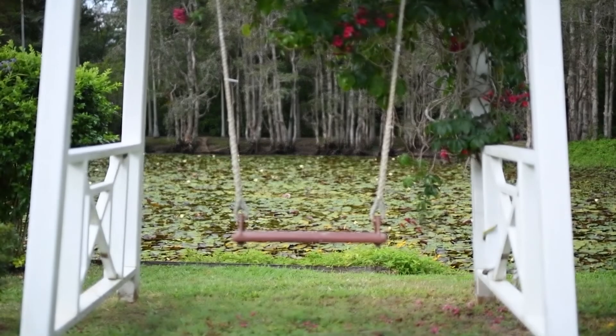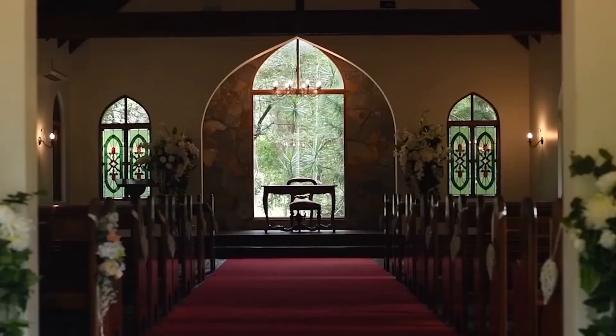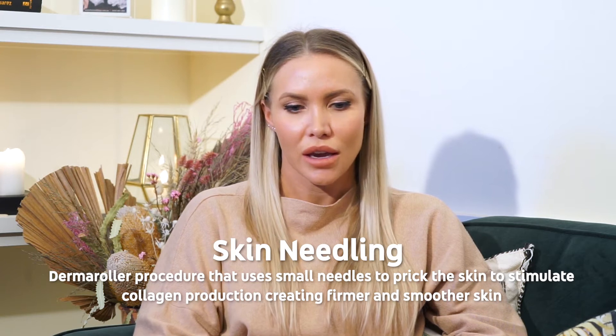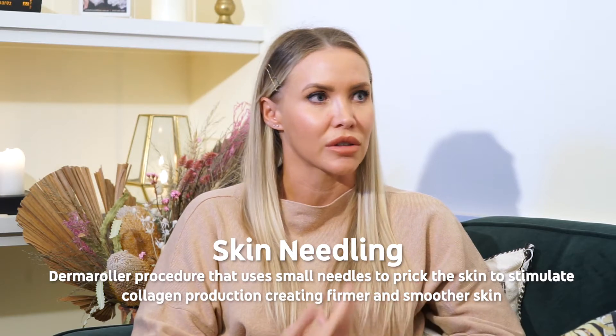What treatments would you recommend, Rikki? The most popular wedding prep treatments that we provide would be our skin needling. This is basically using a handheld device to create micro wounds in the skin to stimulate the body's wound healing response, to stimulate new collagen and elastin. We can do one of those treatments per month and we ultimately like to fit at least three in before a wedding, so three months would be a good time to allow for that treatment.